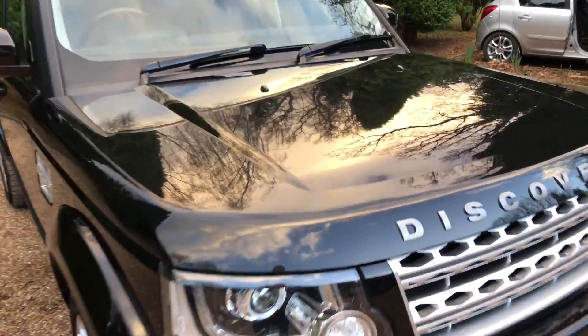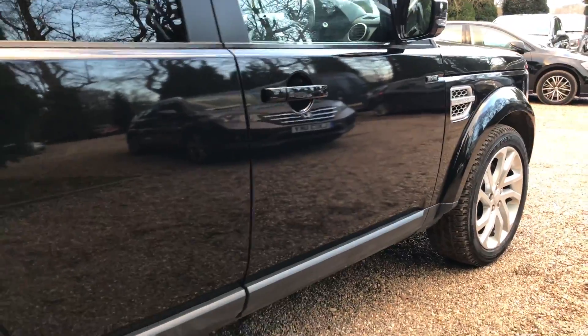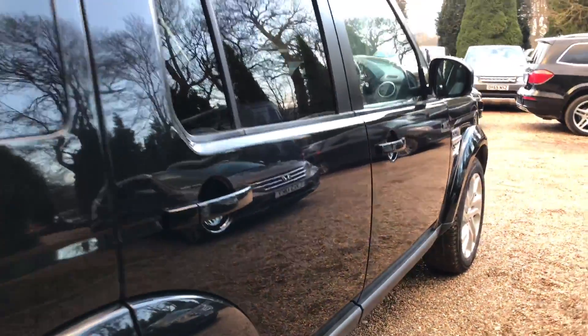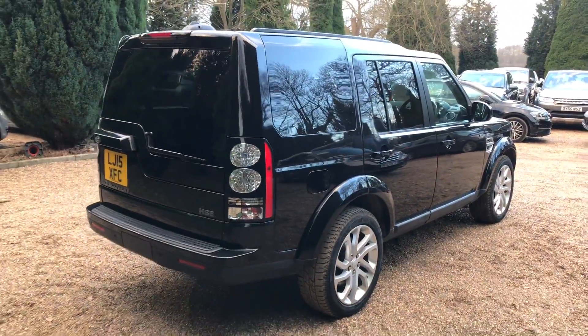Starting off, as you can see, the paintwork is in really nice condition. Reflections are really holding well. The paintwork is also nice down this side of the car. It's quite a big car — I'm just going to try and get it all in for you.